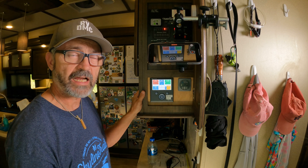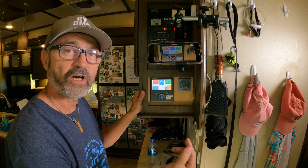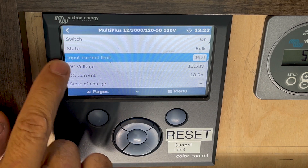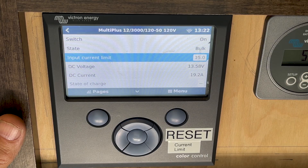When you get to a site — whether it's a 20-amp, 30-amp, or 50-amp pedestal — you have to go into the system and tell it how many amps you want it to draw. I just hit the button here and go to input current limit. Right now I have it set for 15, which is the maximum continuous output of my generator.